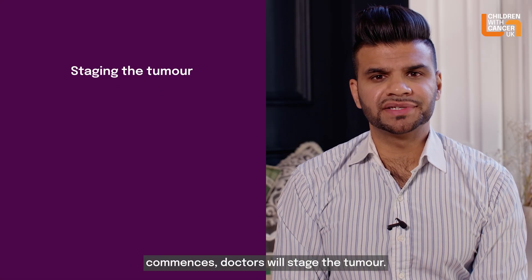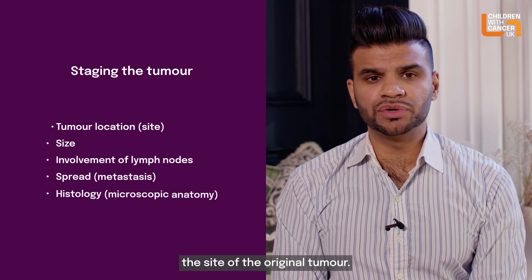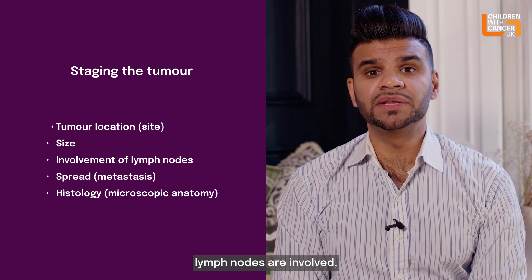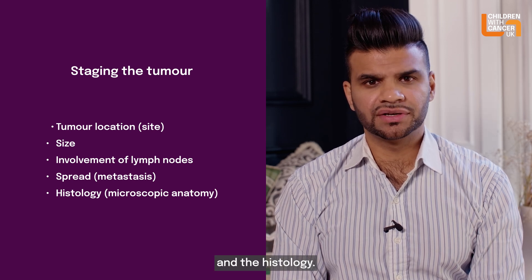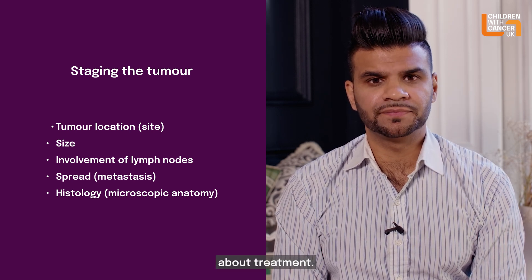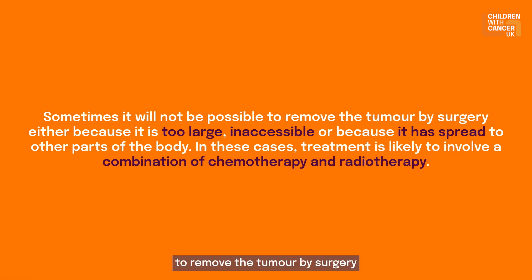Before treatment commences, doctors will stage the tumour. This is based on the site of the original tumour, its size, whether lymph nodes are involved, whether spread has occurred, and the histology. This then guides decisions about treatment. A combination of chemotherapy, radiotherapy and surgery is likely to be used. Sometimes it will not be possible to remove the tumour by surgery, either because it's too large, inaccessible, or because it has spread to other parts of the body. In these cases, treatment is likely to involve a combination of chemotherapy and radiotherapy.